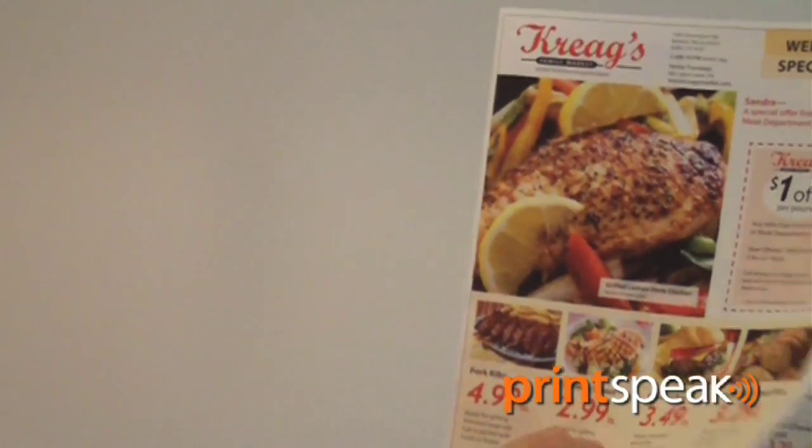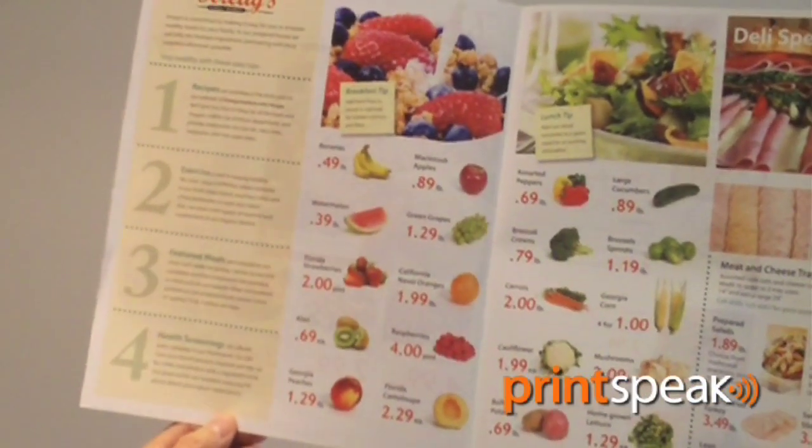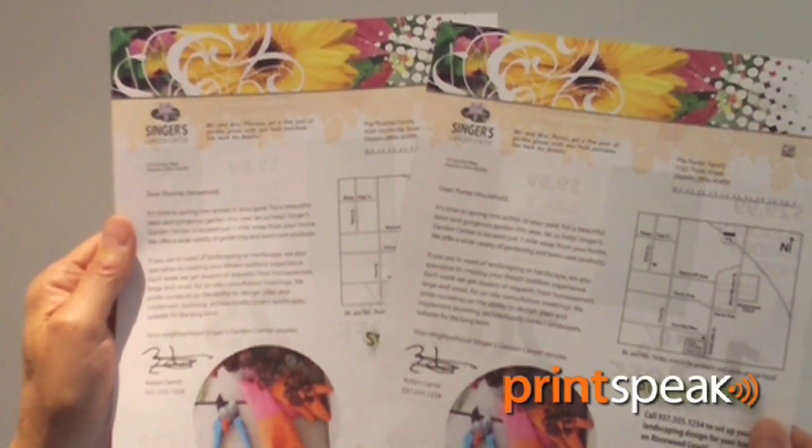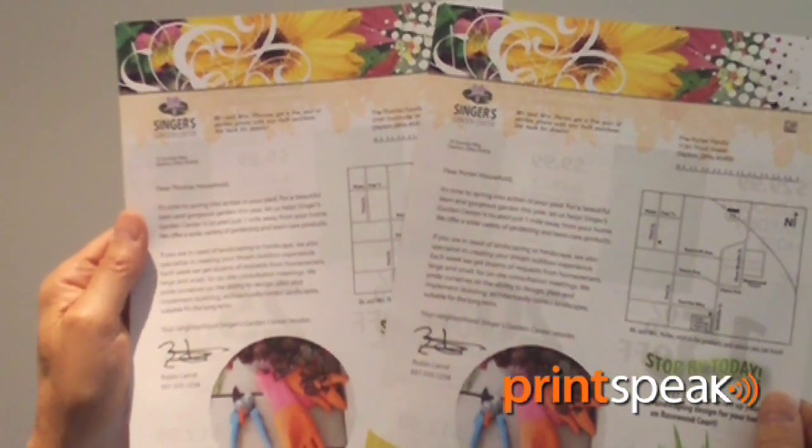The other thing that's important is the new markets or new applications the Kodak Stream technology and products can cover. In the color arena it can go after areas of the business from a digital perspective that nobody's ever been able to go after before. At speeds of 600 feet per minute and with the color quality it's got, it's aimed at book production, direct marketing, probably fully personalized magazines, and any other publication that requires very high volumes or very fast turnaround.